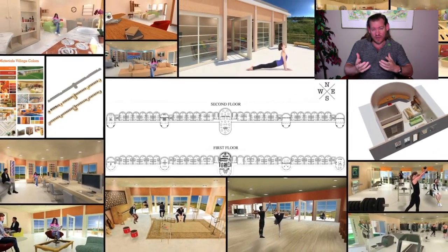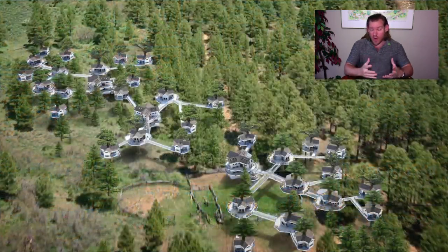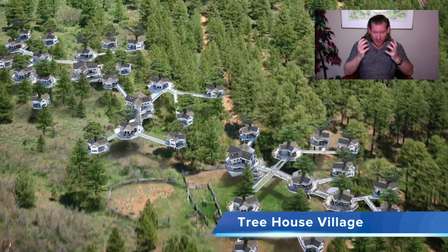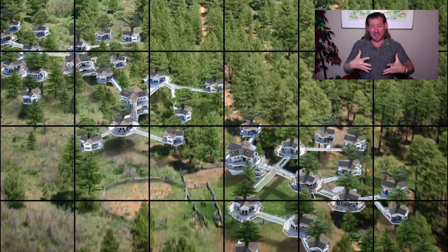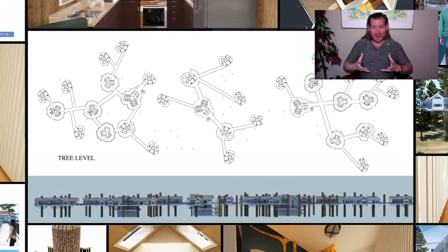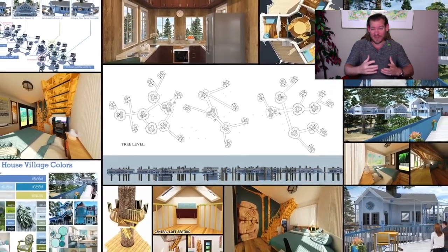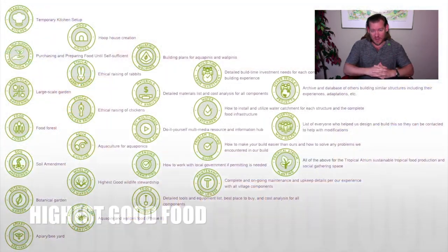Because everything is handled cooperatively and collaboratively, people have more time than in most traditional work models. One Community is built on a 40-hour collaborative work week that includes all the social architecture and the open source design and sharing. When you run the numbers and bring 50 people together working cooperatively, a model like what we're creating could be run with people contributing as little as 10 or 15 hours a week to the work, maintenance, and operational costs.